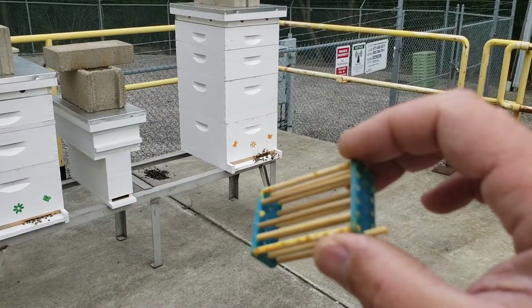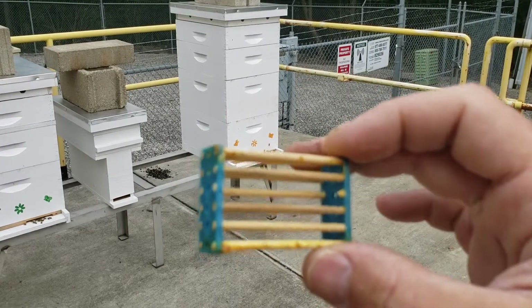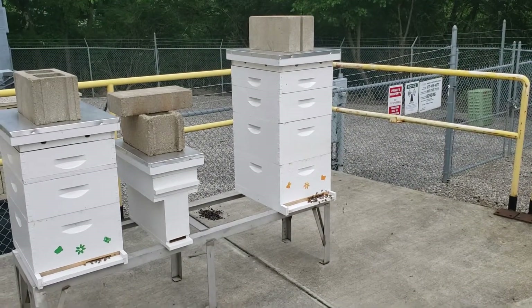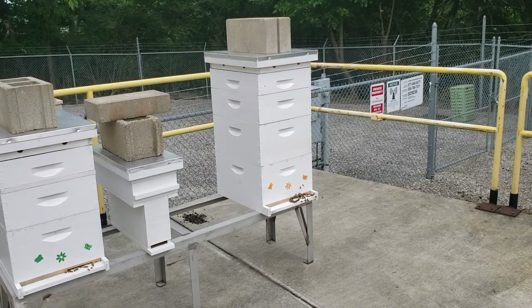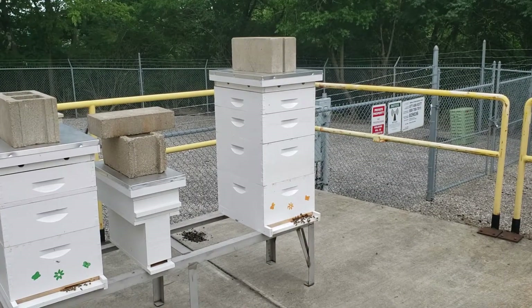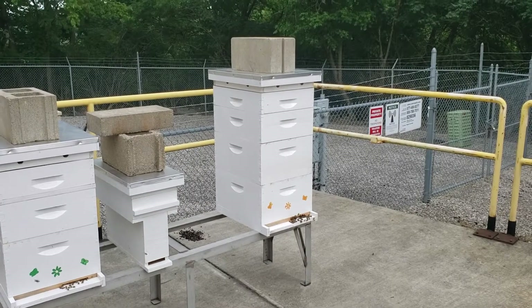The queen that we had caged in this hive chewed her way out — they chewed one of the wooden bars. I had to go out of town and had no choice. They had made queen cells with eggs and larvae in them, so my only option was to cage the queen to prevent them from swarming, which I think we did.